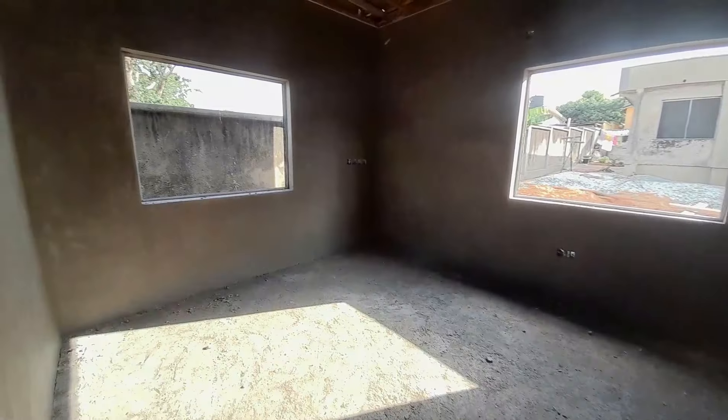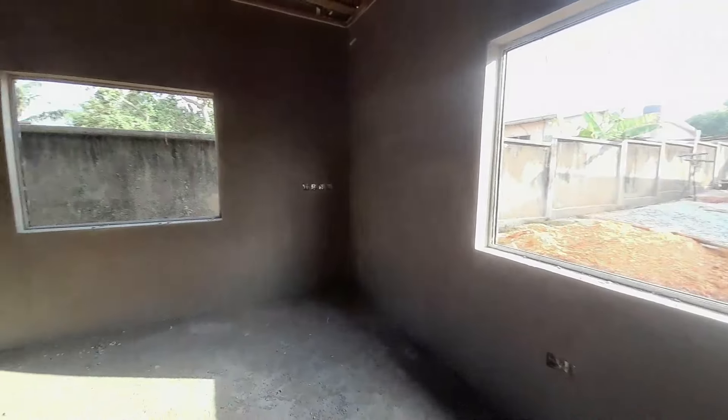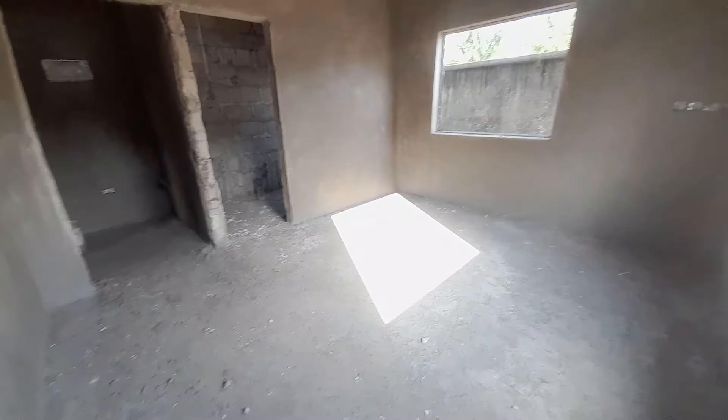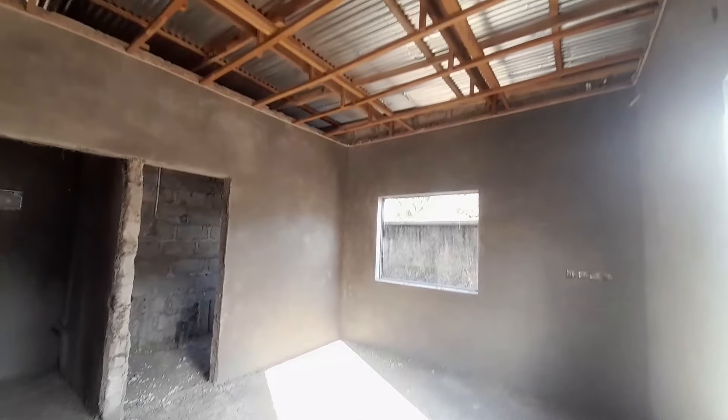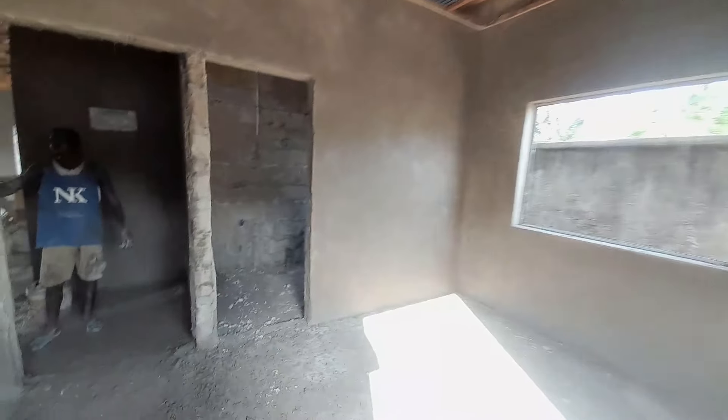I'll show you the meter as we continue the tour. This is our last bedroom — our third bedroom — and it is ensuite; it has its own washroom right there. I'll take you there. And that is the ceiling.